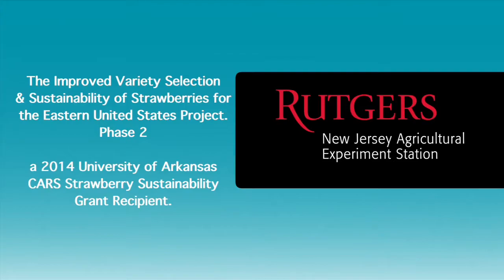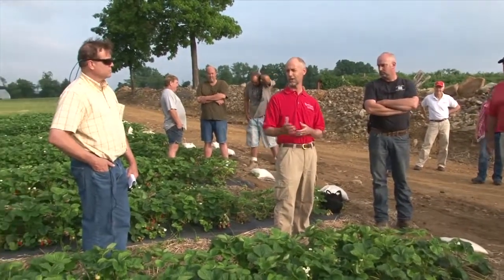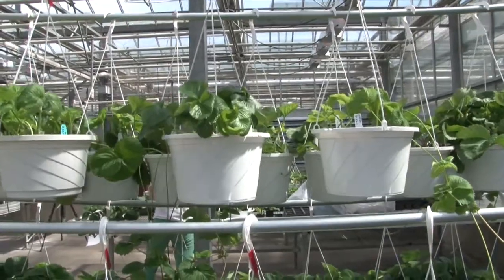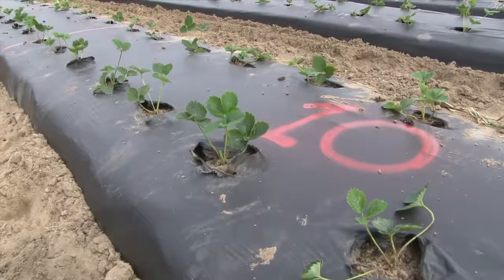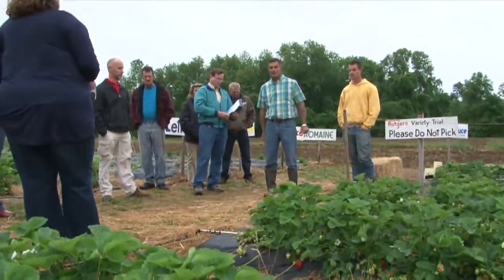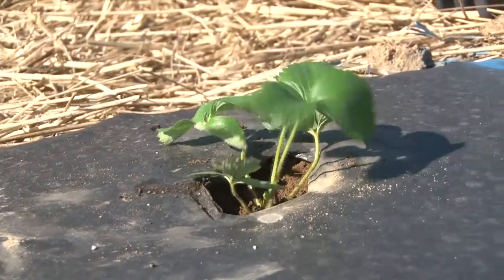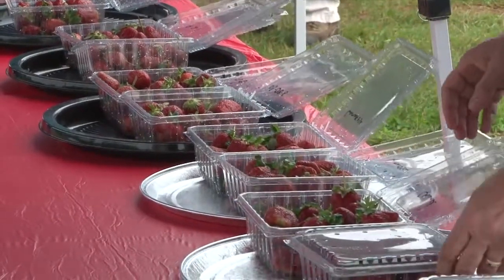Our Rutgers University team has been busy implementing Phase 2 of the National Sustainable Strawberry Initiative. This funding has allowed us to take the new genetics we've developed and test them on a growing number of farms in our area. Additional farmers are participating in applied demonstration projects throughout New Jersey, encouraging a greater interest in growing strawberries. In Phase 2 of the project, we are looking at crop nutrient needs to maximize yields and improve product quality.